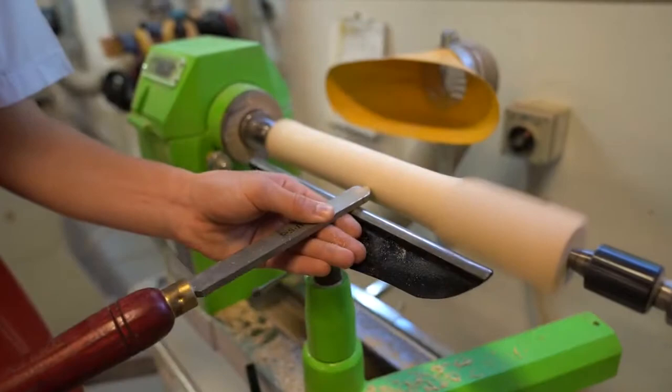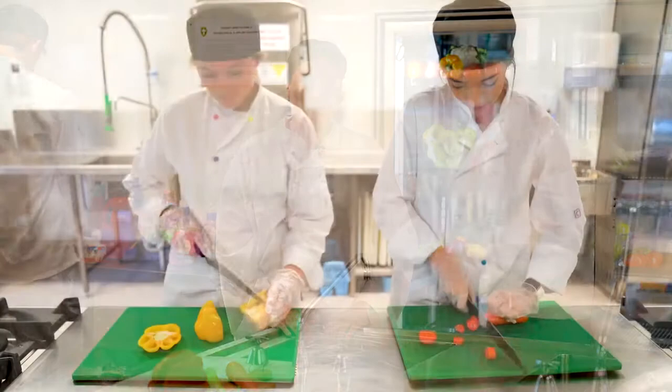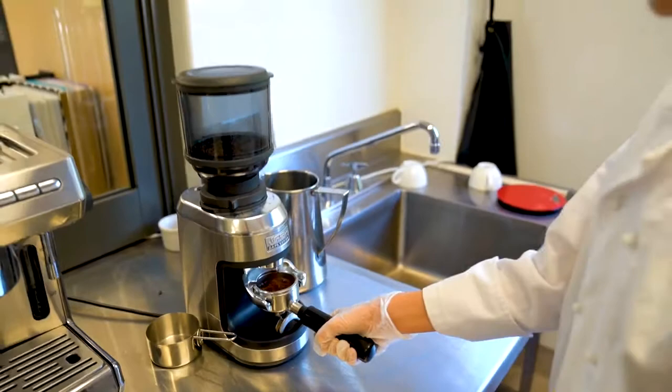This is one of the timber workshops, which are fitted with the latest technology and industry quality tools and machinery. One of the great things about TAS is that you get to try a variety of subjects which might lead to a future career. Our commercial and domestic kitchens are used for hospitality and food technology classes. I am currently in the process of completing my Certificate II in Kitchen Operations and I plan on joining this industry when I leave school.